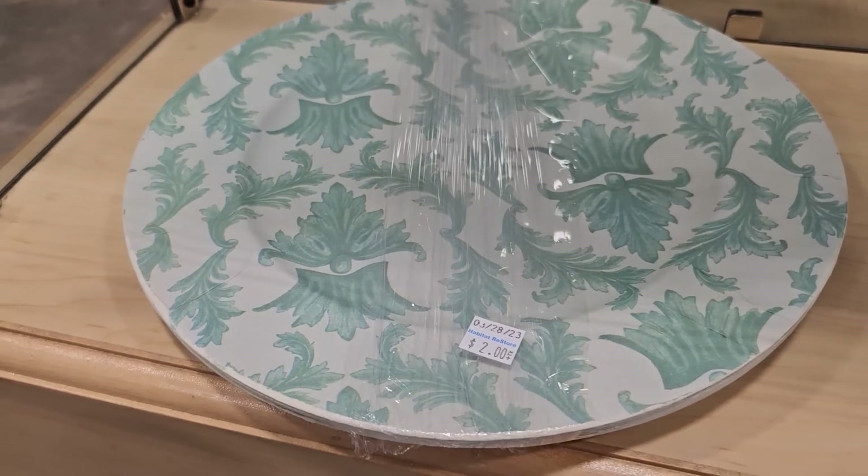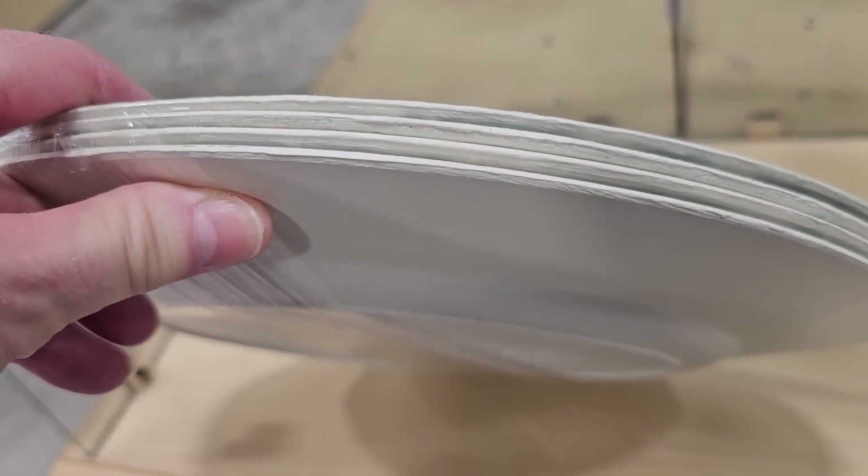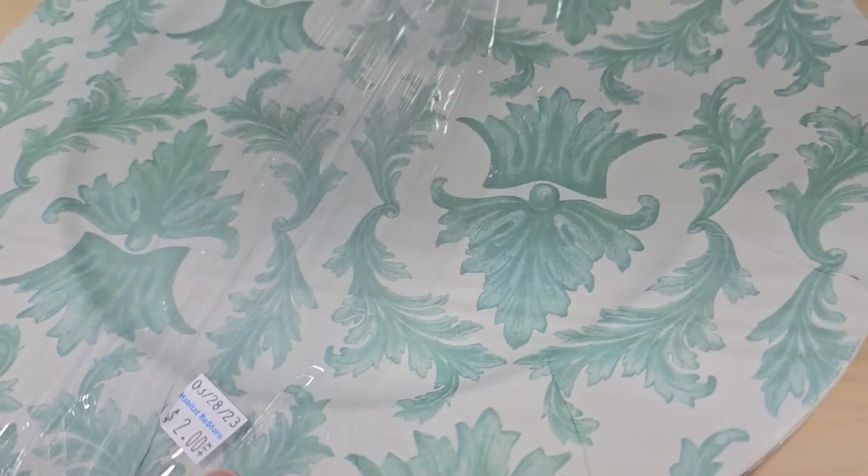This caught my eye — it's $2 for four plates. It said it was decorative only, but oh, that'd be so pretty in your shabby chic room.